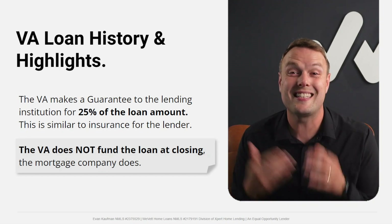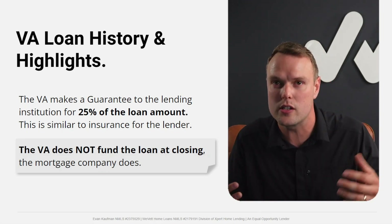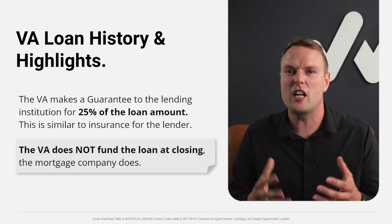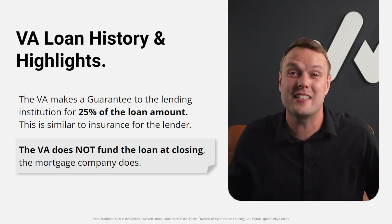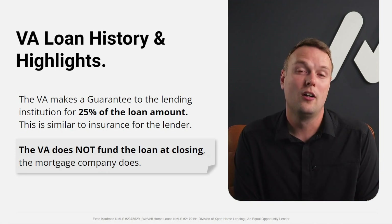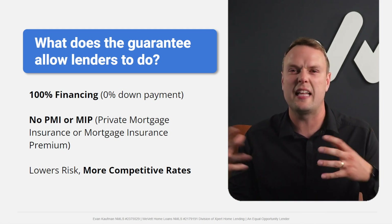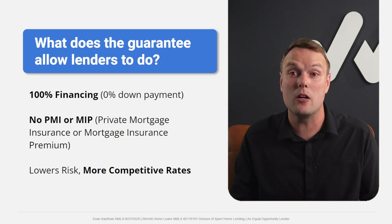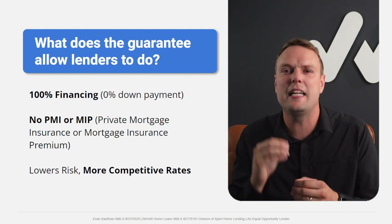That's why if you were turned down, it's worthwhile to get a second opinion — you may not actually be ineligible for a VA loan. Because the VA offers that 25% guarantee, one of the big benefits is that you can do 100% financing — put zero percent down — and not be punished with any monthly insurance premiums.